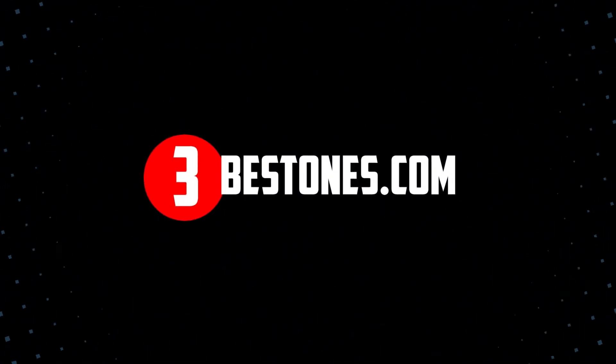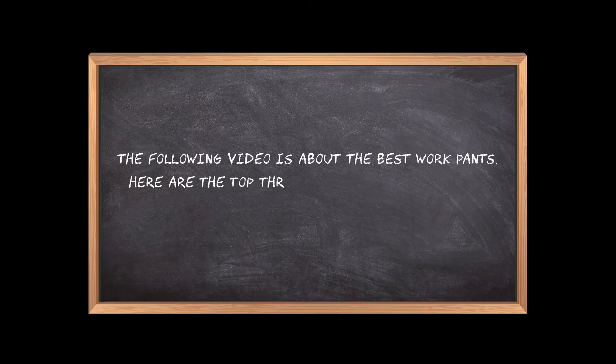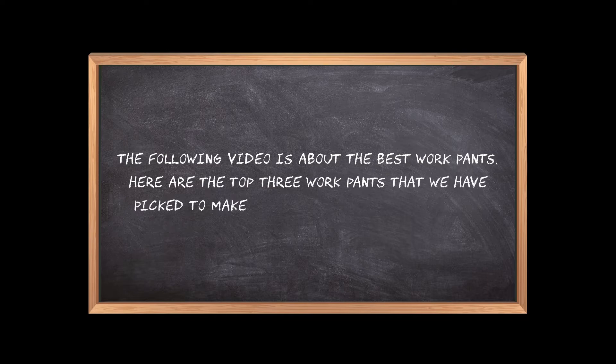Welcome to the3bestones.com. The following video is about the best work pants. Here are the top 3 work pants that we have picked to make sure you don't waste your time wandering over the internet.